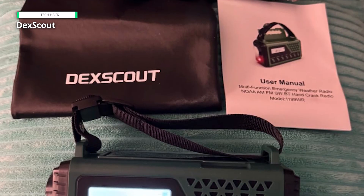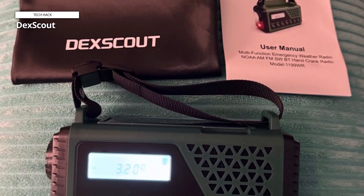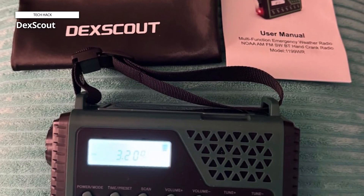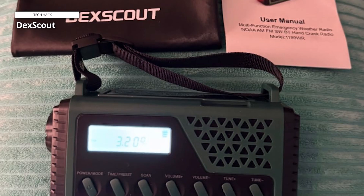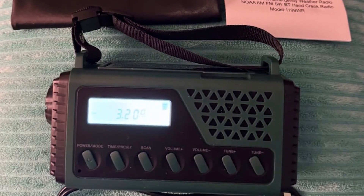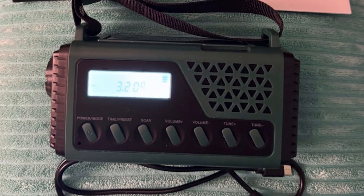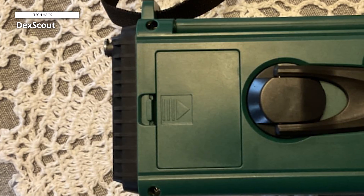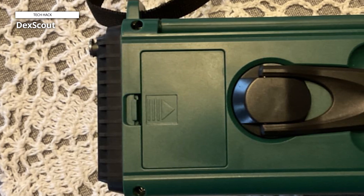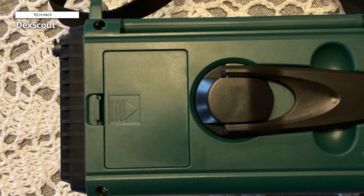Deck Scout. This NOAA weather alert radio has several useful features in one, including an AM/FM shortwave radio, Bluetooth speaker capabilities, a flashlight and reading lamp, and a cell phone charger. With a hand crank generator, solar panel, AA backup battery power supply, and an integrated 1,000 mAh Li-Ion battery, this emergency radio ensures you will never be without power.